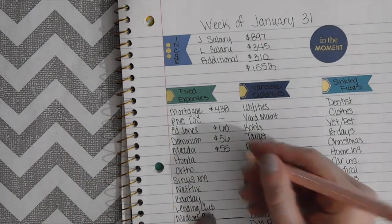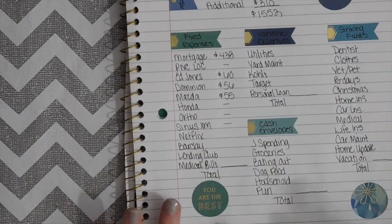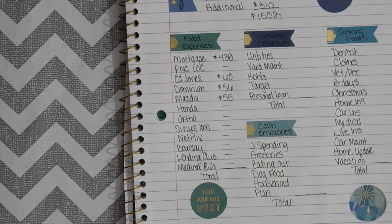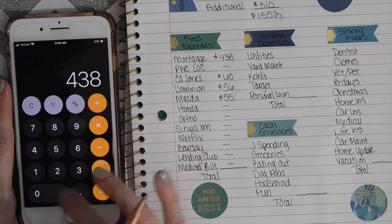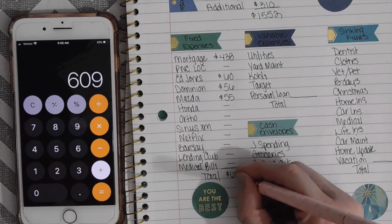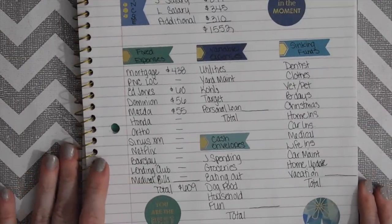That is it for the fixed expenses this week. The total for this section is $609. And then for Kohl's we're going to take $50.